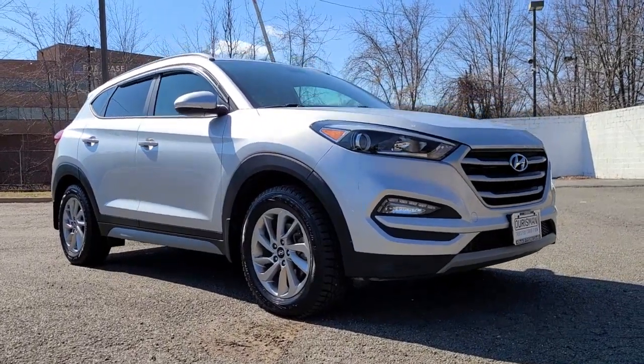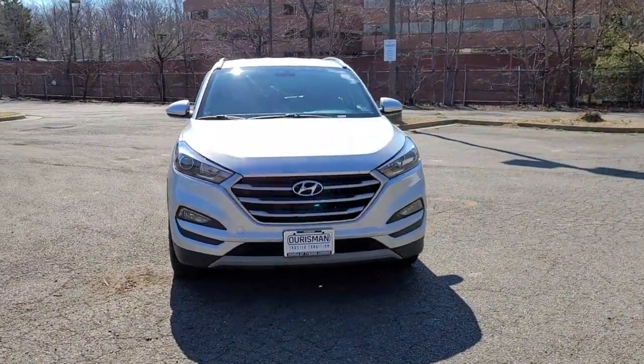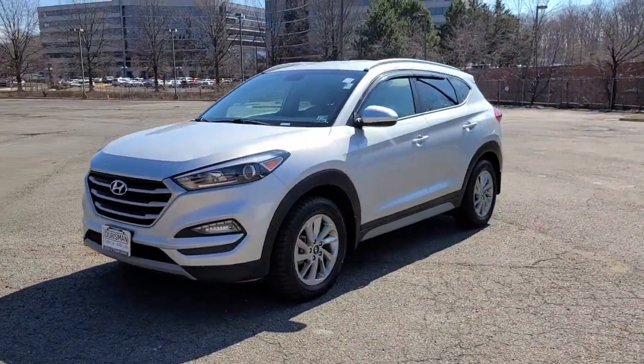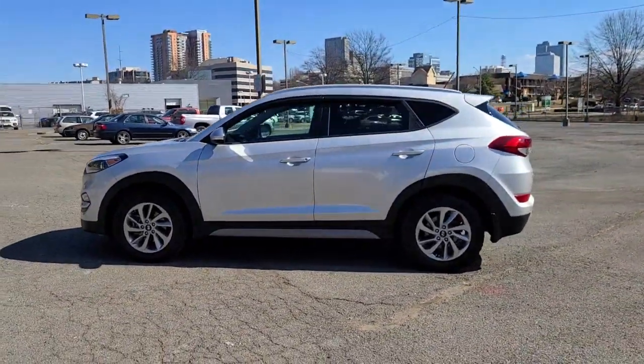This could be the car for you. The 2017 Hyundai Tucson. This vehicle still has fewer than 110,000 miles on the clock so it won't last long. Choose the compact crossover that delivers an outstanding combination of quality, comfort and safety. The Tucson.